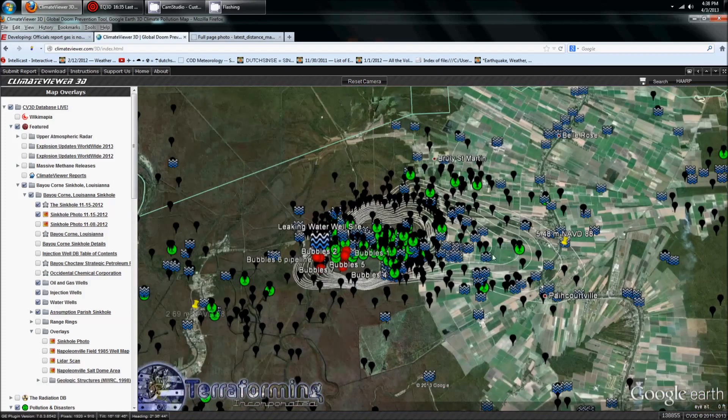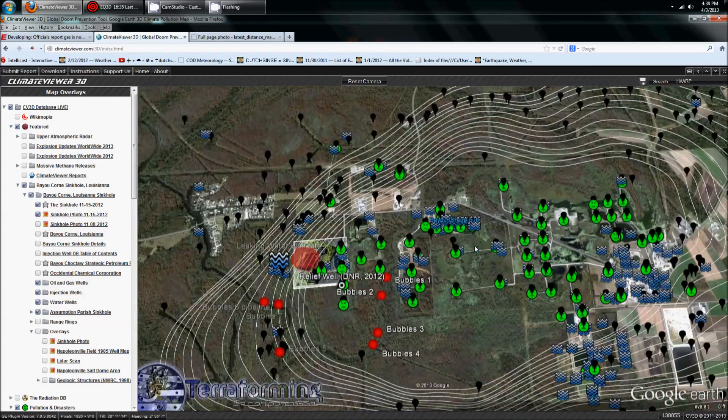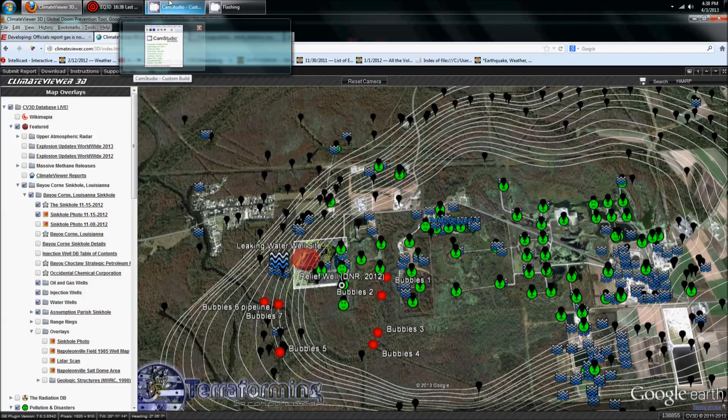This area in question — they're worried about it spreading over to these other domes, which do contain some substances. They're not empty. Alright folks, hang in there. Much love. Be safe.